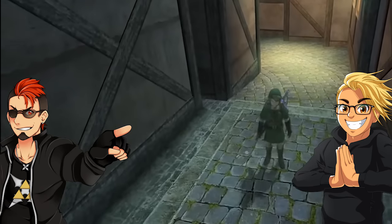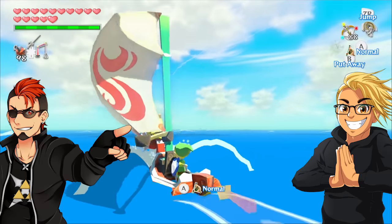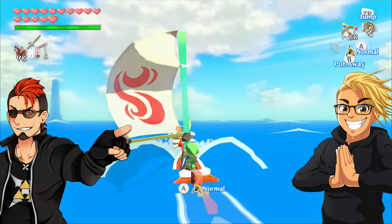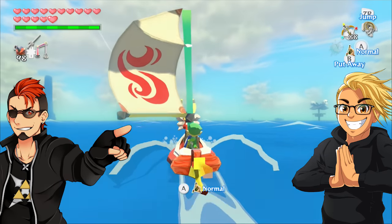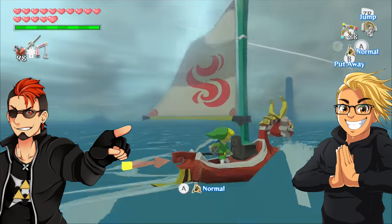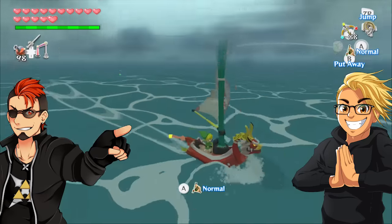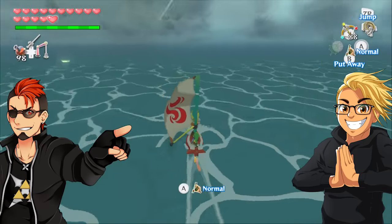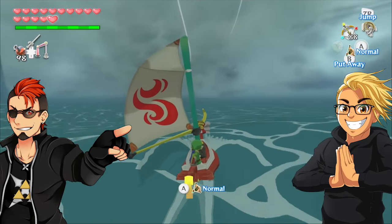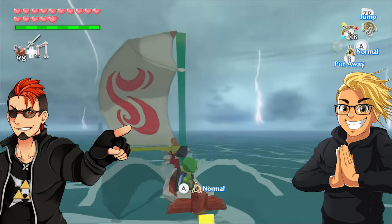A lot of people are comparing the two graphical overhauls to each other, saying that Wind Waker HD's graphical overhaul was so much better than Twilight Princess HD's. But it really isn't, because if you really look at Wind Waker HD, they didn't upscale the polygon count or add more textures. All they did was up the color palette, increase the lighting effects, add more dynamic shadowing and bloom effects to the game — which looks beautiful, don't get me wrong. But a lot of people are saying 'we got a lot more with Wind Waker HD' when Twilight Princess HD doesn't really upscale either.